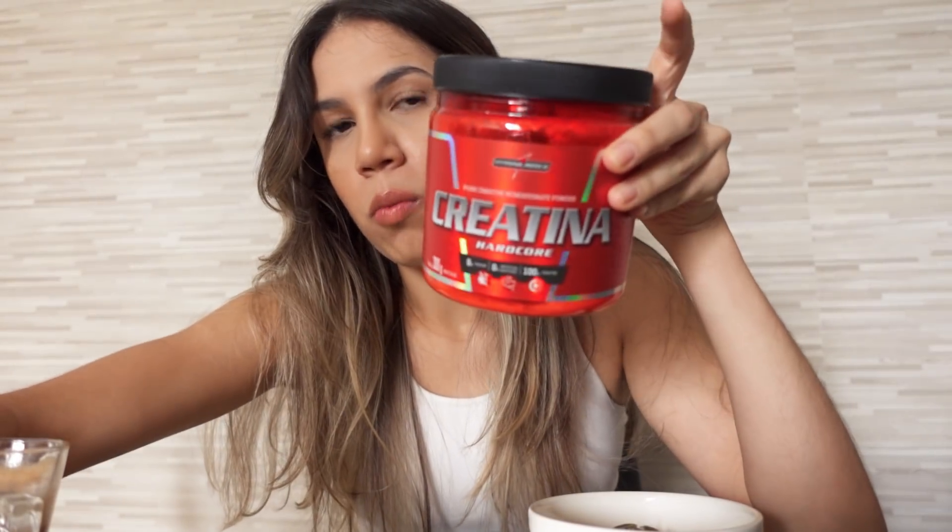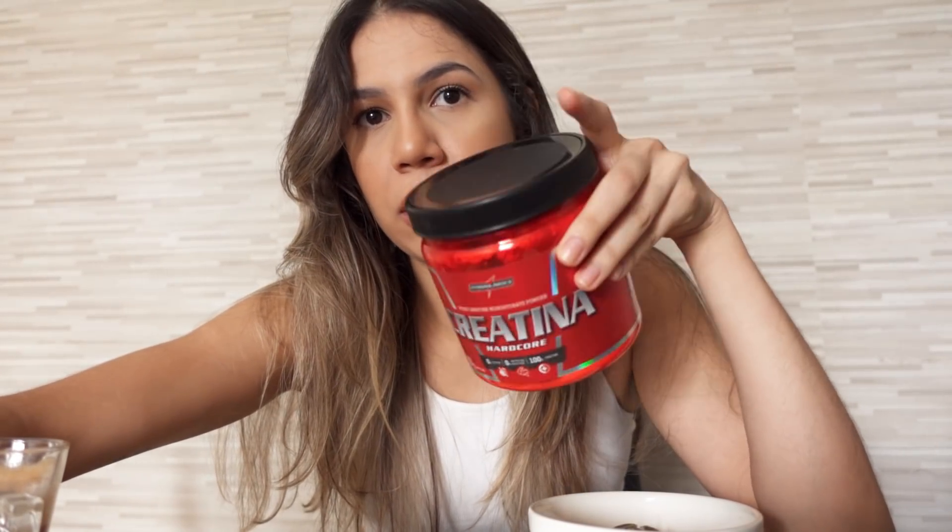E o meu cafezinho com um pouquinho de espuma, feito na minha máquina Nespresso. Agora vou tomar o meu cafezão da manhã e depois levo vocês pro treinão de glúteos de hoje. Outra coisa: a minha creatina. Eu sempre tomo pela manhã, após o café, porque o café da manhã é uma refeição alta em carboidrato. A creatina não tem horário fixo para tomar, mas é legal tomar depois de uma refeição com carboidrato. Vou tomar 5 gramas.